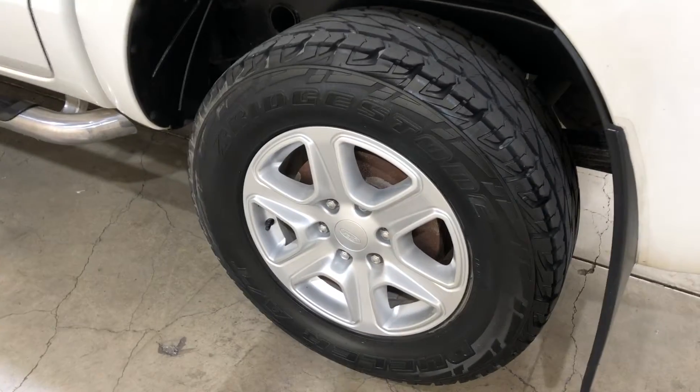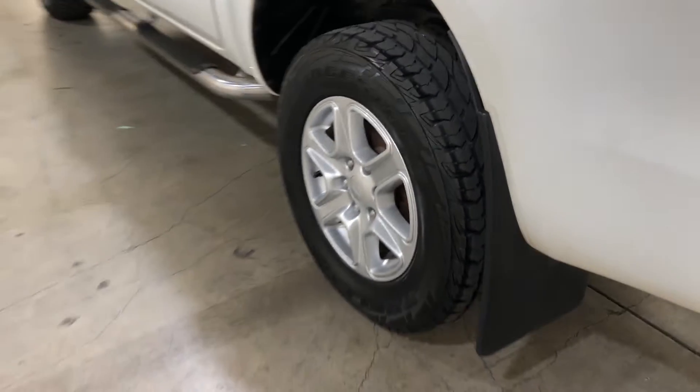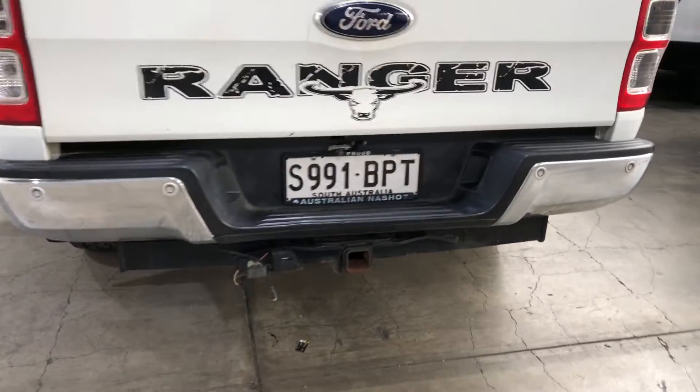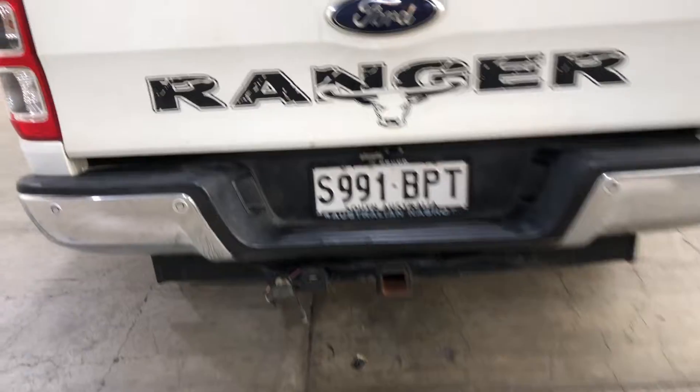It comes with 17 inch rims with plenty of tread on all four tyres. The car has also been fitted with a tow bar and up to 2 tonne towing capacity, and reverse parking sensors.